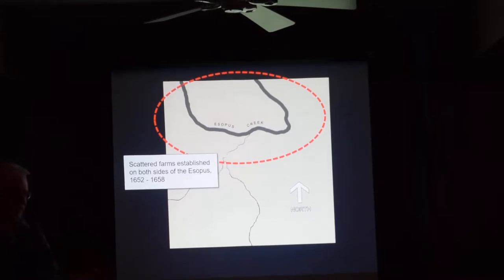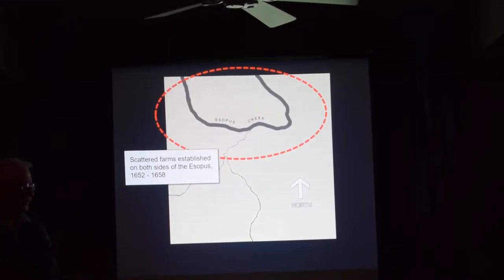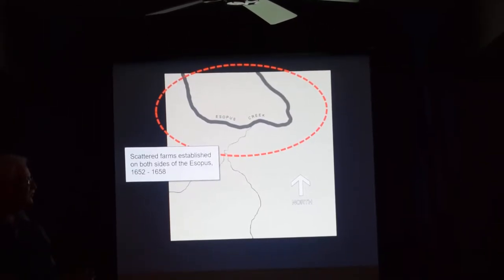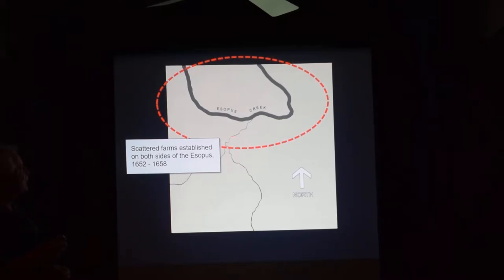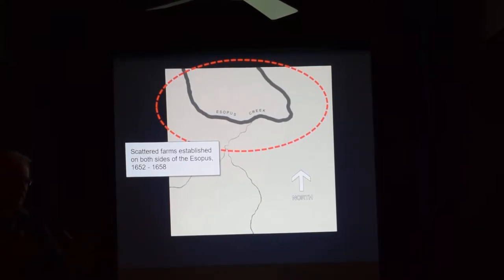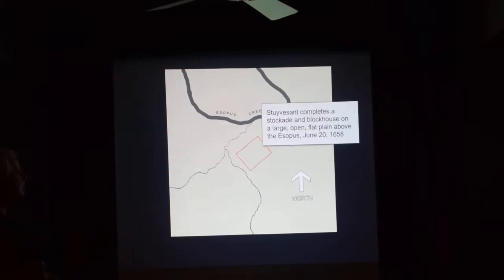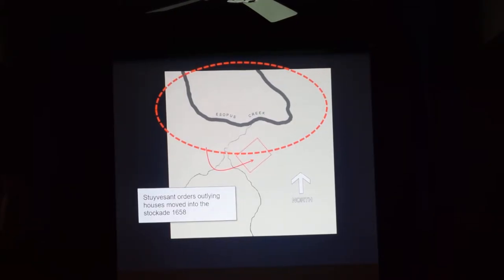The settlers now had a problem. Their livestock was being killed, their barns were being burned, they couldn't protect themselves. New York was well-established by then and Peter Stuyvesant was running it. They petitioned Stuyvesant for soldiers. Stuyvesant said there was no way he'd send soldiers to a community with farms and barns scattered over a large area — but if they consolidated, he would build a stockade and provide protection. So that's what they did. In 1658, they built a stockade and moved their houses and barns into it.